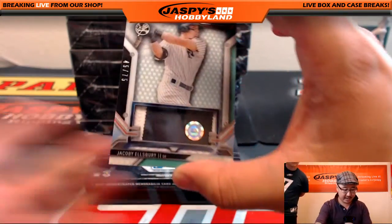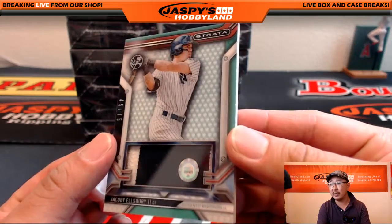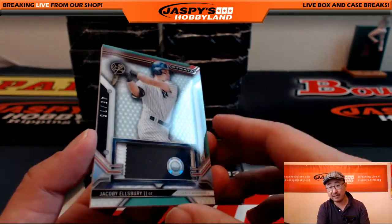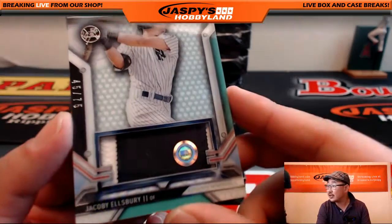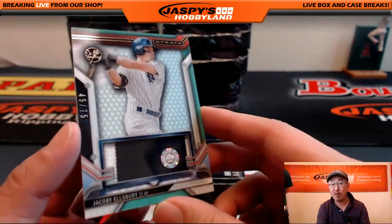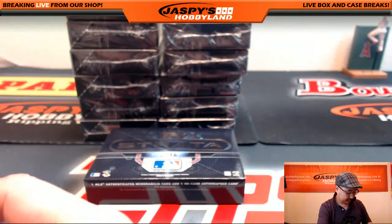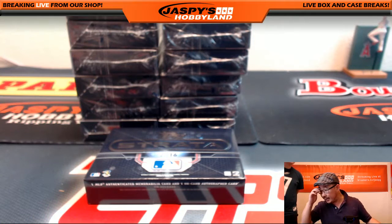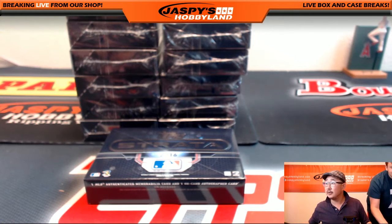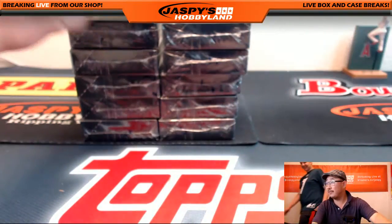Next one is nice — 45 out of 75, Jacoby Ellsbury. I love, as we've seen in Strata last year and this year, those hologram stickers. JB 288-433 for anyone playing at home. Yankees auto going out to Neil Mortowitz. Out of 75 — pretty nice.